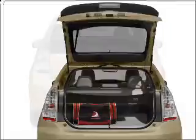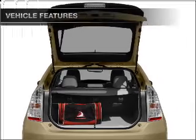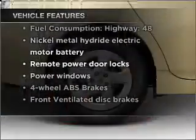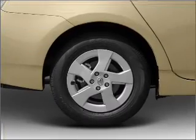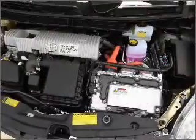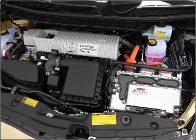Anti-lock brakes help you bring your vehicle to a safe stop. And with these notable features, you won't want to miss out on the opportunity to own this amazing ride: air conditioning, power door locks, power windows, power steering, power mirrors, and AM-FM stereo with an MP3 player.